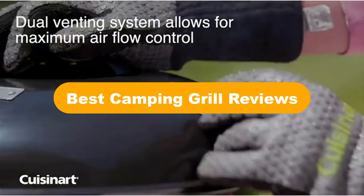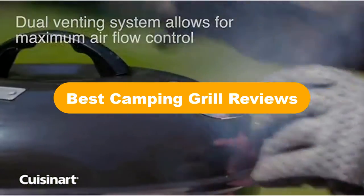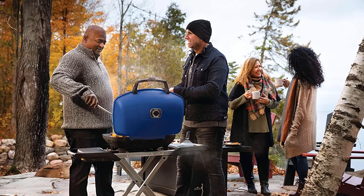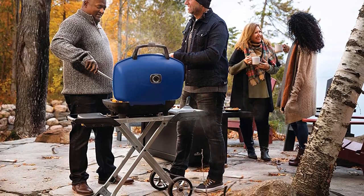Hello everyone. Today, we are covering the 5 best camping grills on the market, which are the best for you considering some unavoidable factors that you might miss out without watching this video.